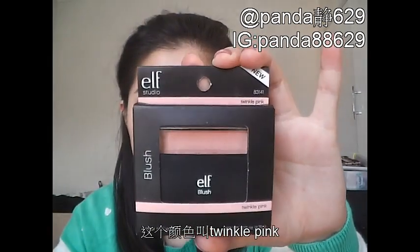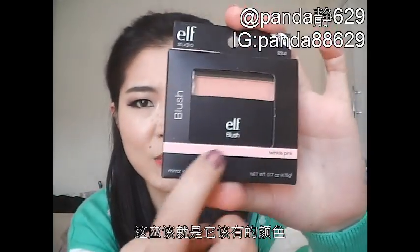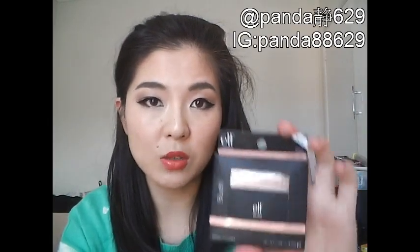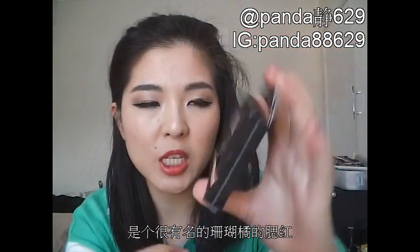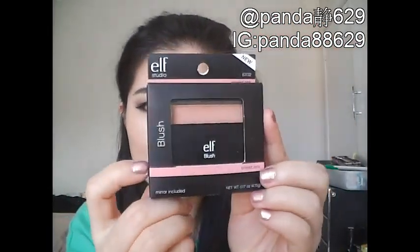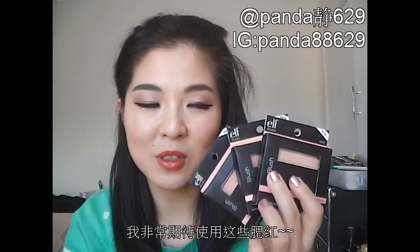I've also got some e.l.f. blushes. I've got this colour in Twinkle Pink — I'm not sure how bright it's going to be because I haven't opened it yet. The second colour I got is Candid Coral, which is also very highly talked about — it's a peachy coral shade. And the third is Tickle Pink, which is an all-time favourite for a lot of skin complexions that I've heard of. I'll definitely try them out as soon as possible.